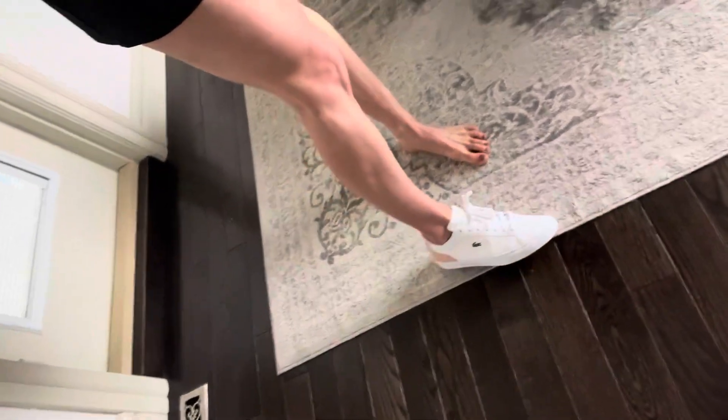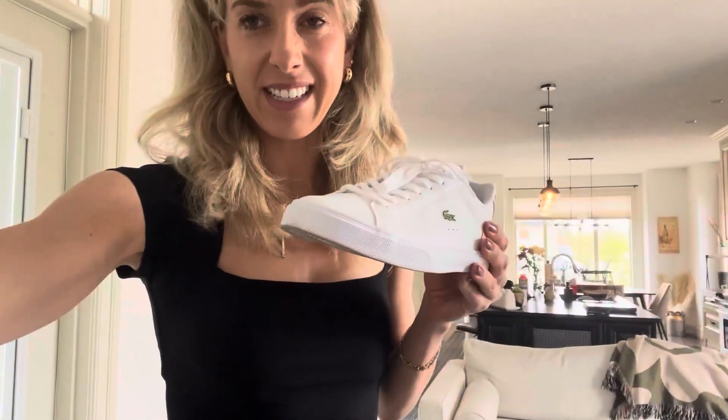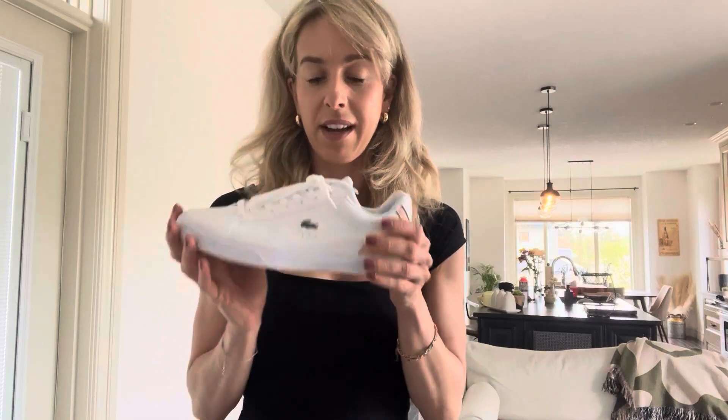I'm wearing it now with a tennis dress, so I'll just show you. It probably doesn't do it justice, but pretty easy and simple — that sleek sort of look. It is leather and synthetic on the upper and rubber on the bottom. So great shoe, very versatile and easy to wear.